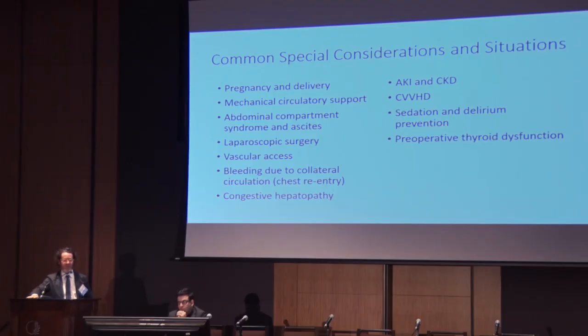Bleeding due to collateral circulation, particularly at chest reentry, is a big problem — we've got to be prepared for massive bleeding in the OR and ICU. Hepatopathy, as you've all heard about. AKI and chronic kidney disease — the creatinine will often underestimate the level of renal dysfunction in these patients who have low muscle mass and sarcopenia, and it's a high-risk problem. We use CVVHD, and I also talked about sedation and delirium. In the syllabus I have a couple references that are really general overviews of the topic, and I'll be available for questions later. Thank you very much.